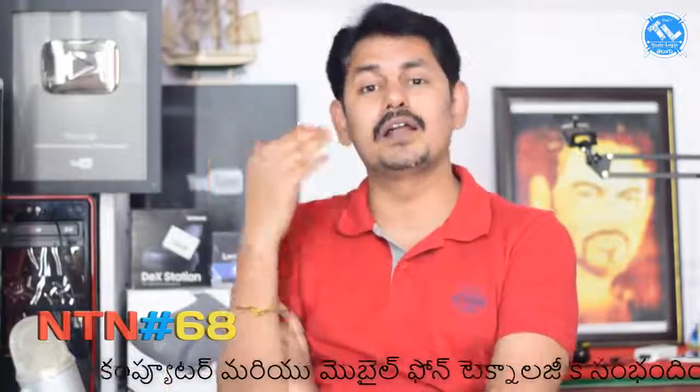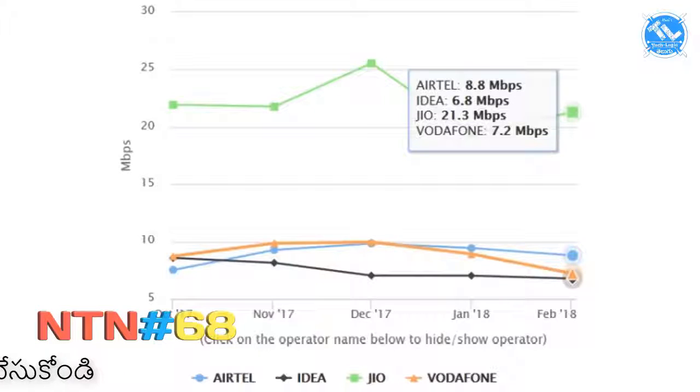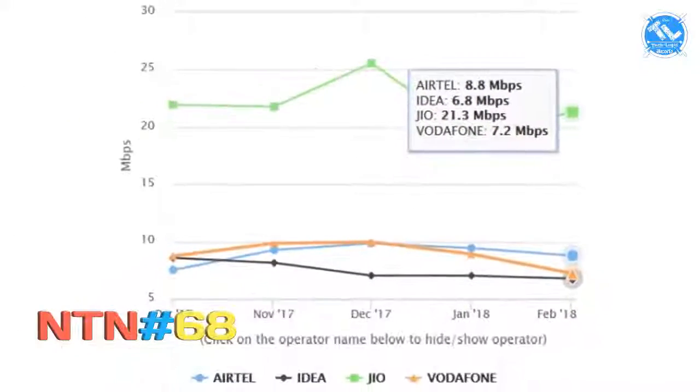What is the download speed and upload speed? The results have been released. For download speed, Jio is number 1 at 21.3 Mbps. Idea is at 8.8 Mbps download. There is also 7.2 Mbps and 6.8 Mbps download speeds for other operators. If you want to choose Jio, it leads with the fastest download speed at 21.3 Mbps, while Idea comes in at 8.8 Mbps.